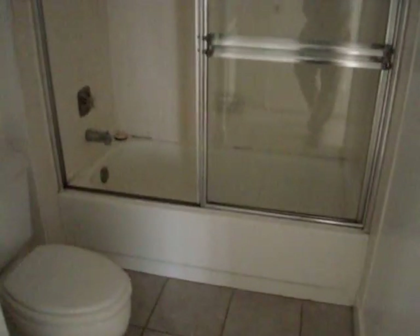Then we go over here — you have another bathroom off the second bedroom, a full bathroom. So it's two and a half baths total. This one has a tub and another linen closet — a really deep closet with a lot of closet space.